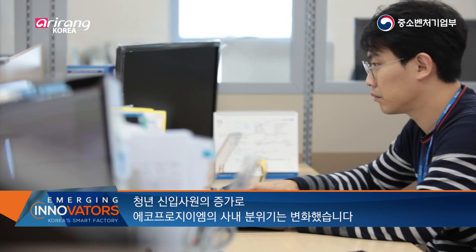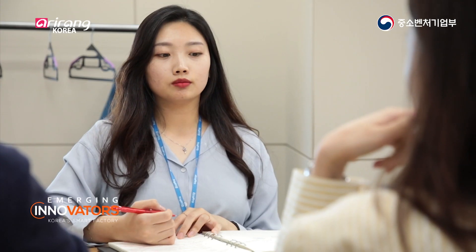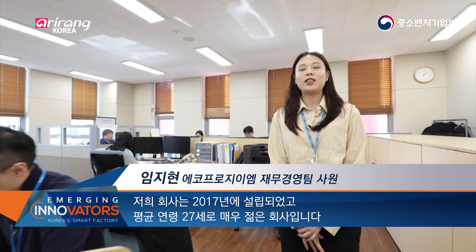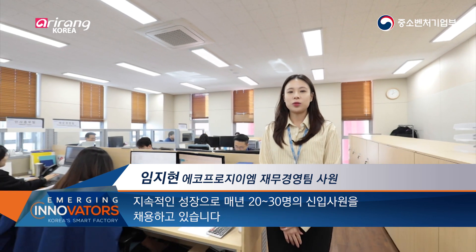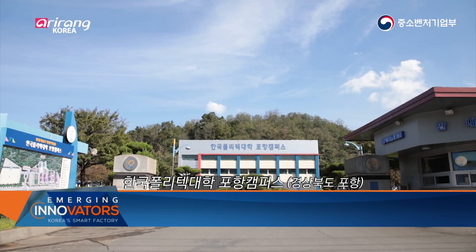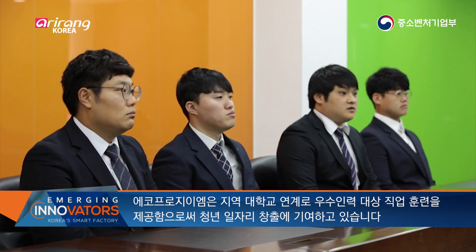Ecopro GEM has seen a change in its atmosphere with more young people joining the company. We visited the interview site where they hired new employees. The company is contributing to job creation for young people by providing training for new employees.